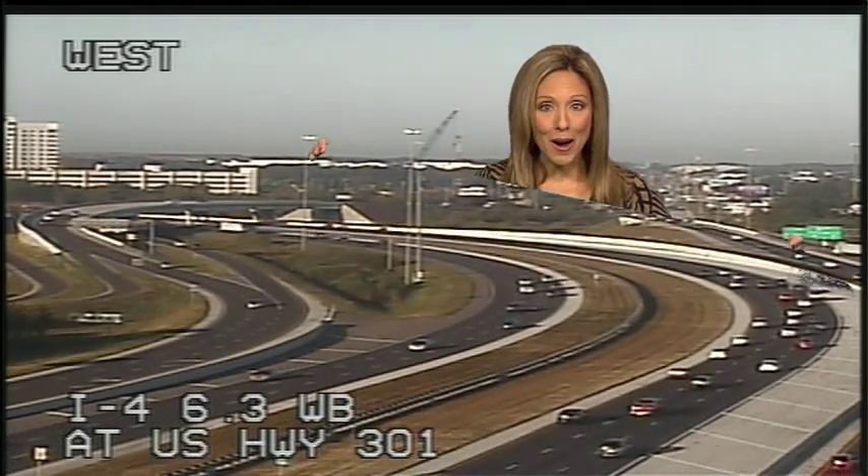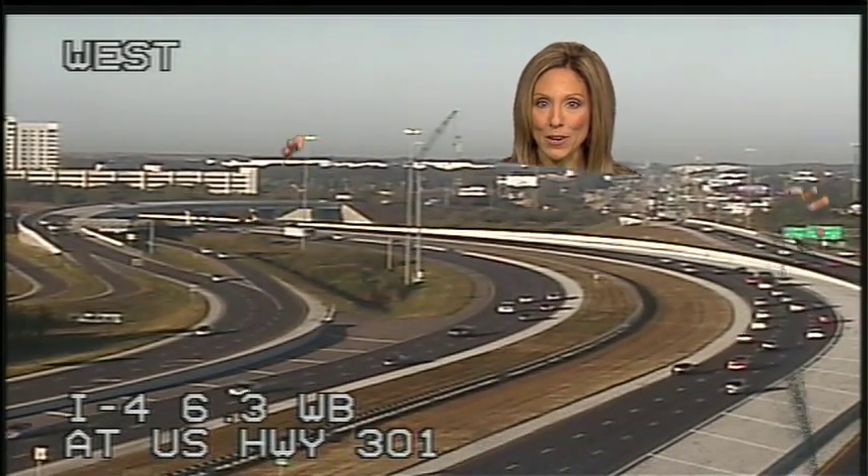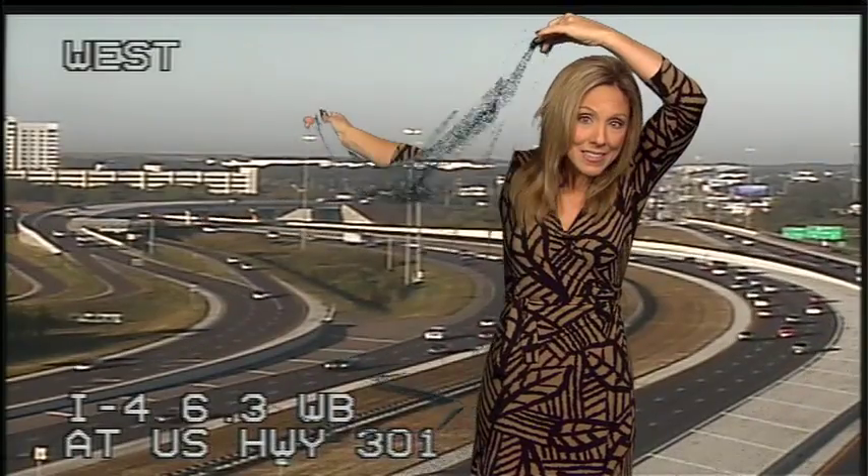Very cool. So that's why we don't wear this color green on air — because you wouldn't be able to see us, and we would have to peek out from behind our clothes.